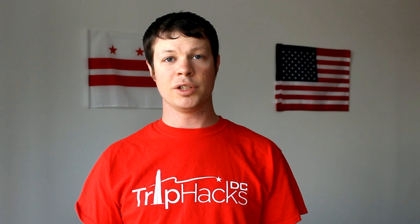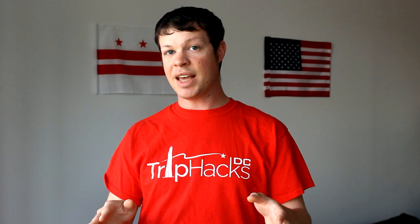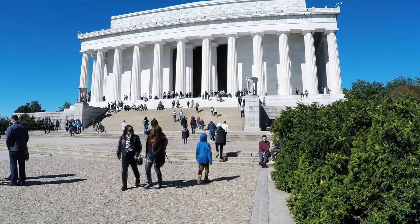Number one: see the monuments in the morning or at night. Every local knows that it's infinitely better to see the monuments and memorials after dark than during the day. That said, I think the morning is a fantastic time as well. Most museums open at 10 a.m. and the National Mall is actually very peaceful and relaxing in those hours beforehand. The National Mall is generally the busiest between about noon and 3 in the afternoon, which is also when it's the hottest and generally least pleasant. If you can buck the trend, you can have a much improved experience.